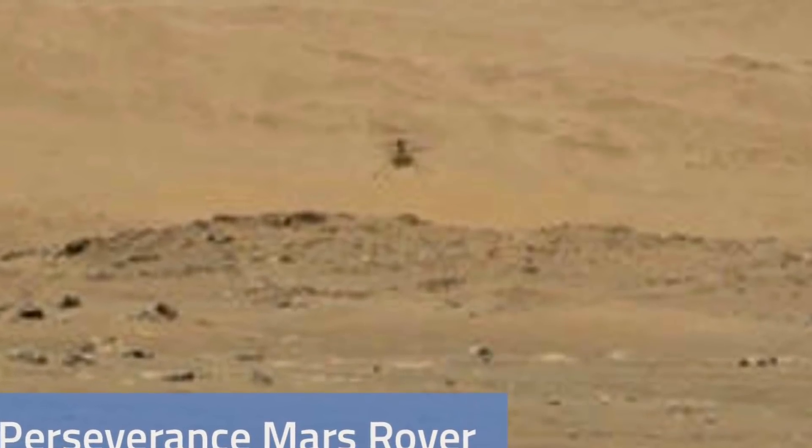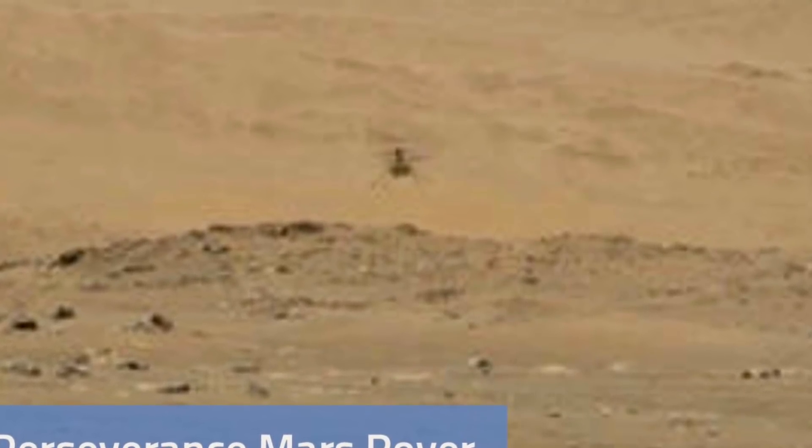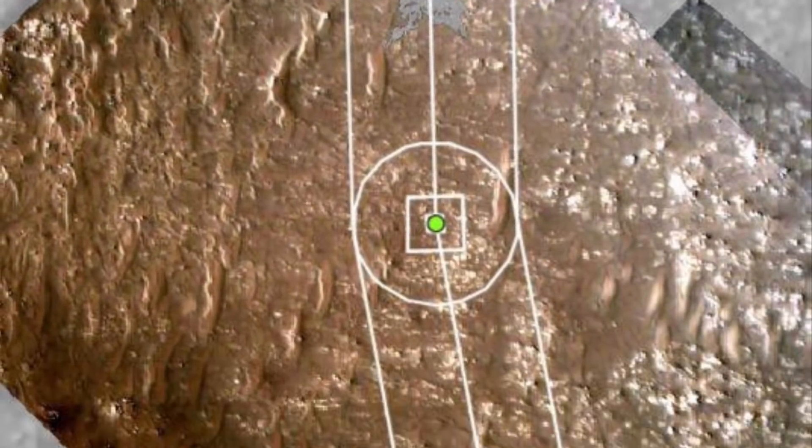As Ingenuity starts to stream back images from its fifth flight, we realize how important these images really are in the mapping process that Ingenuity will have to do for the Perseverance rover to continue its mission.